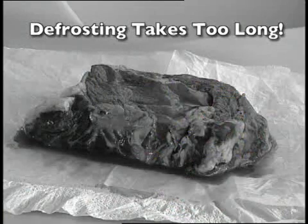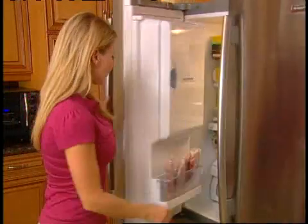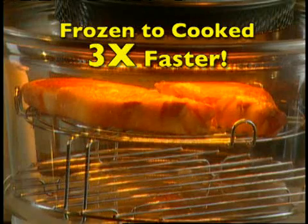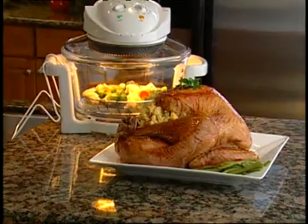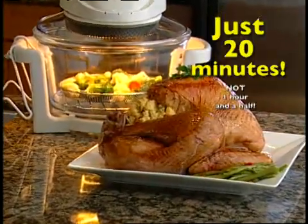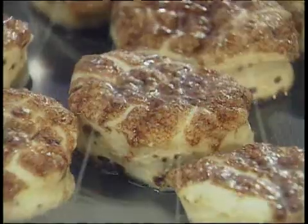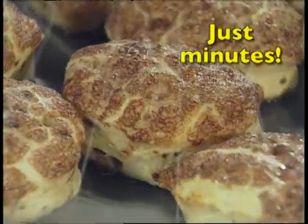Look, defrosting food takes forever. But the FlavorWave Turbo Oven will take brick hard food right from the freezer and have it fully cooked three times faster than an ordinary oven. Imagine mouth-watering turkey in 20 minutes, not an hour and a half. Lasagna in 15 minutes instead of an hour. Even bake delicious cinnamon buns in just minutes.